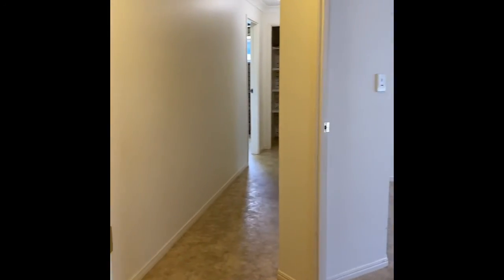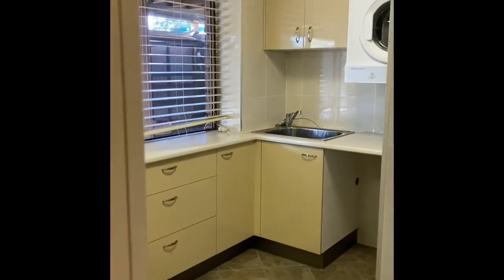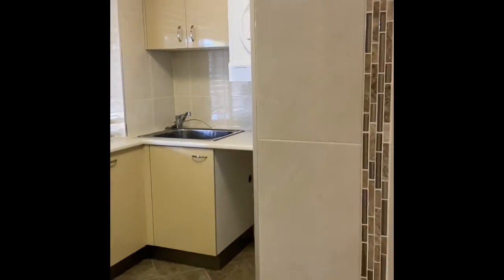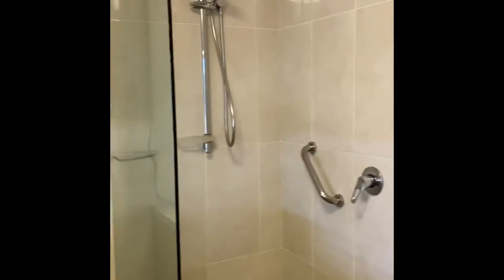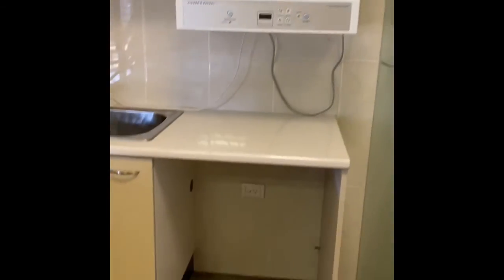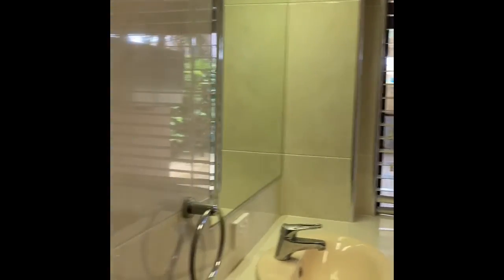Down the corridor you've got your toilet and access outside. Your laundry and bathroom — you've got your shower there, washing machine, dryer, vanity, and outdoor access.